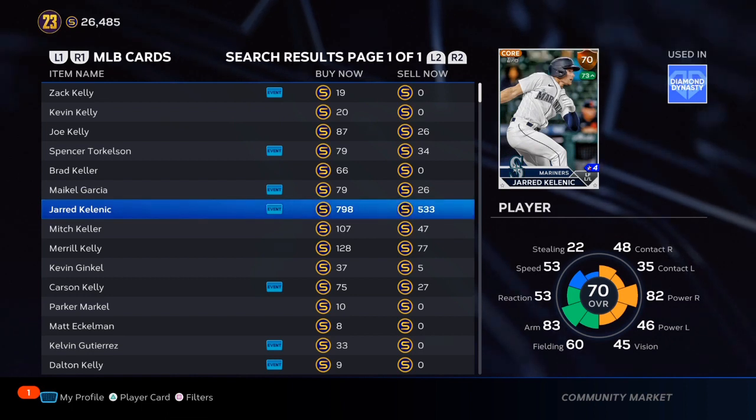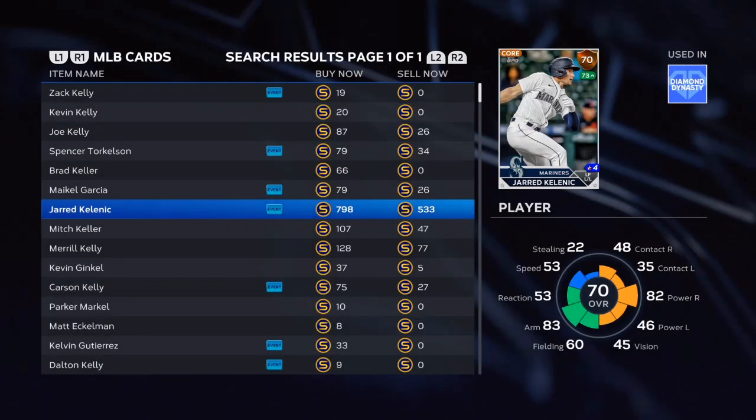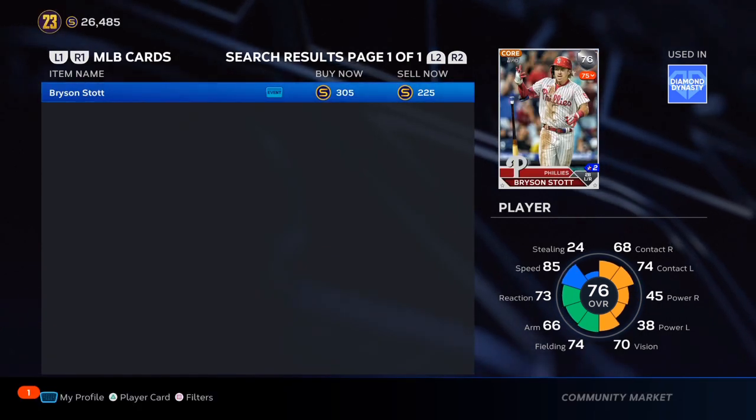Jarrett is another card. He has been hitting great. He's only a bronze — I can see him getting supercharged if he keeps his power going. He is on the Seattle Mariners.